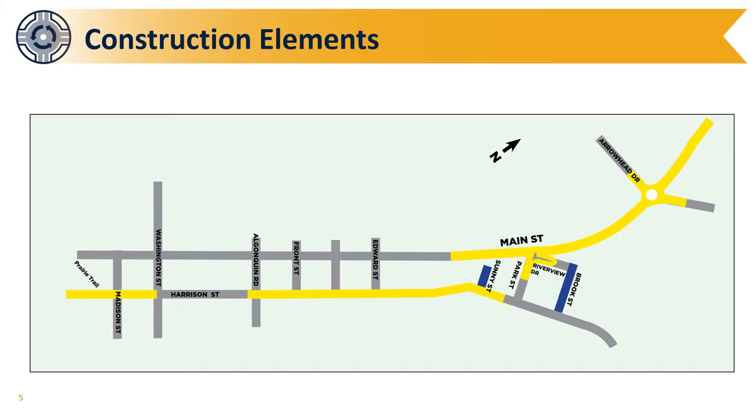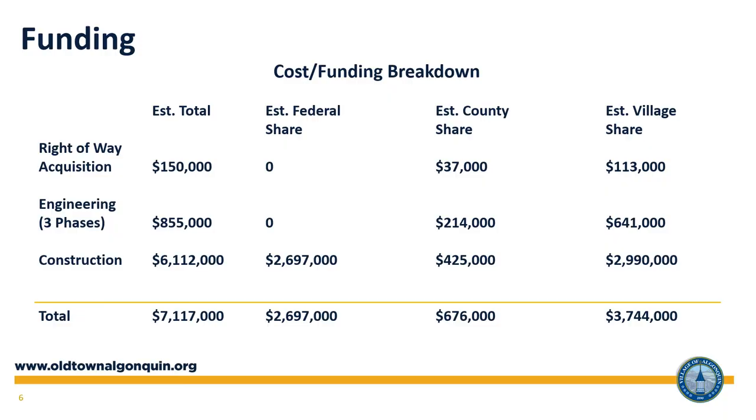Tonight we will describe the different elements of construction included in the Around and About Main Street project. The first section is located along Harrison Street from the Old Town Prairie Trail to Park Street. The next section of work will be focused on Main Street from just south of Riverview Drive to just north of the Cary Algonquin Road intersection. The Village has worked hard to apply for and receive federal, state, and county funding for this project. Approximate funding amounts are seen on this chart and show that almost 50 percent of the project is being funded from these other agencies.